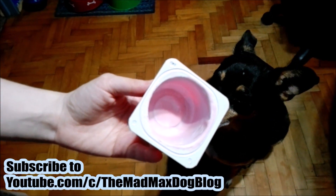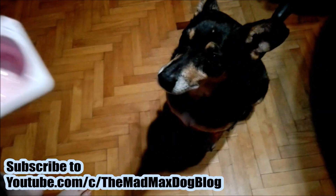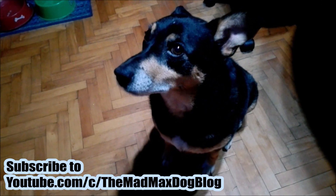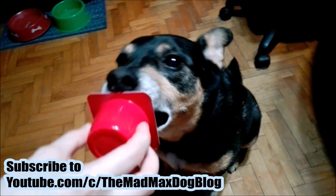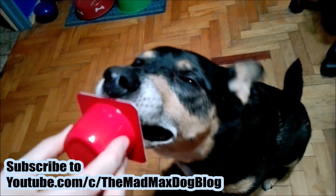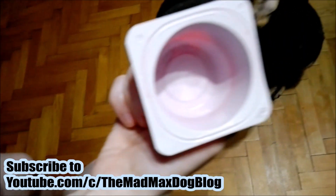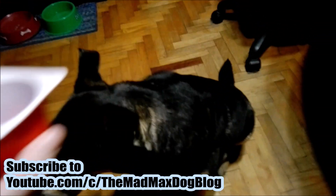I finished my Danonino and we're going to see once more if Max likes it — if we have the seal of approval of Mad Max. Let's see... I think he likes it! What do you guys think? Tell me down in the comments below — I'm pretty sure he does.